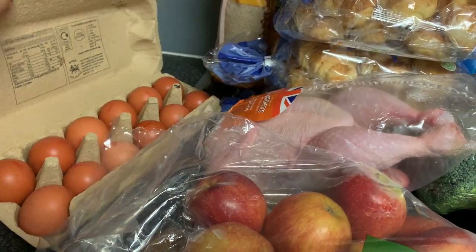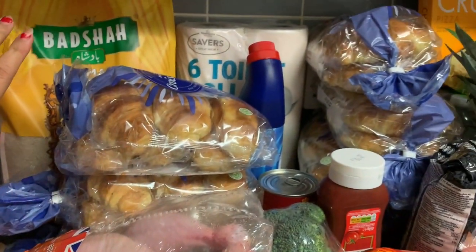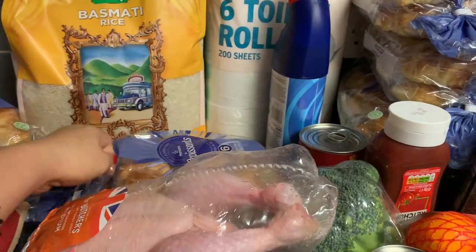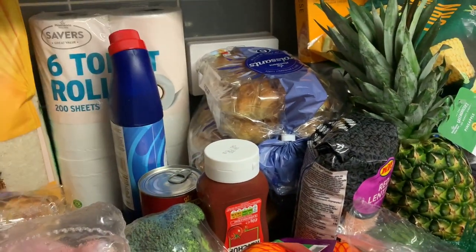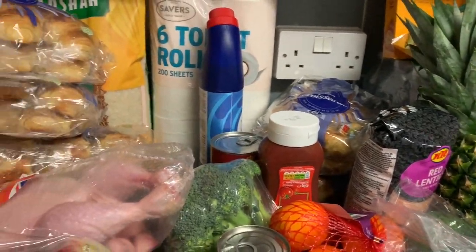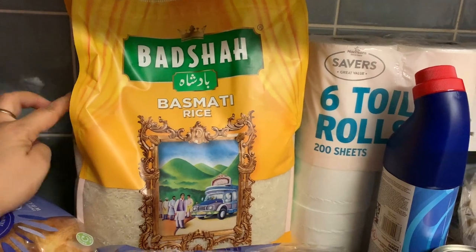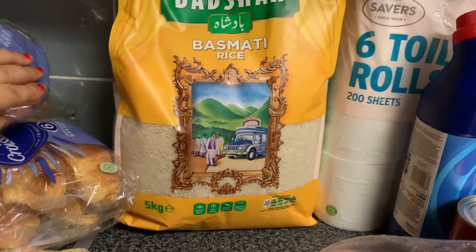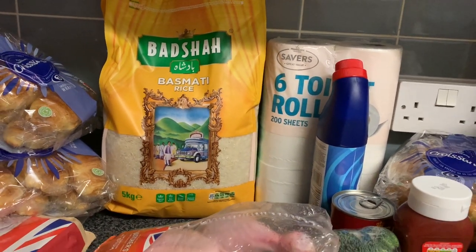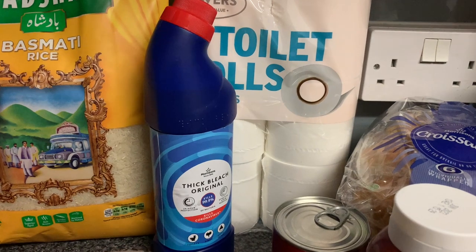We have eggs here — 12 pieces for breakfast. And then croissant because my son is addicted to croissant, so we have seven of them — it's okay because we still have some left. Then rice, which is basmati rice, five kilos, because as Filipinos we are craving rice most of the time.